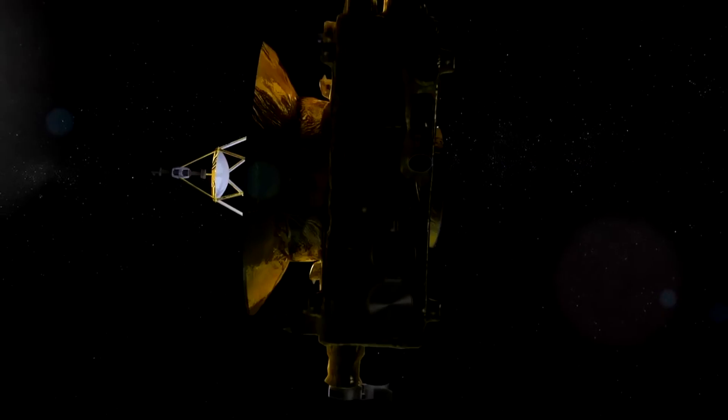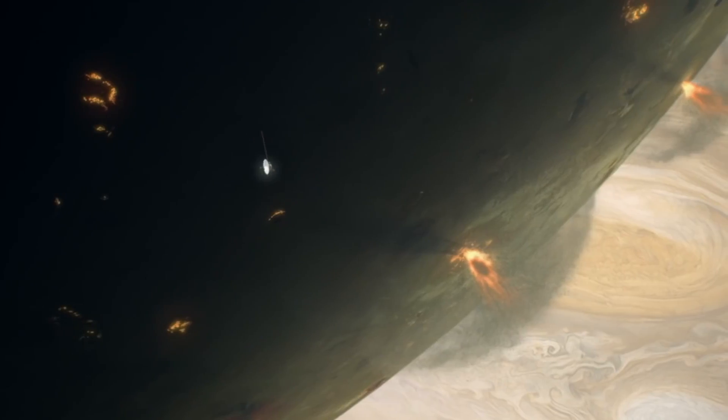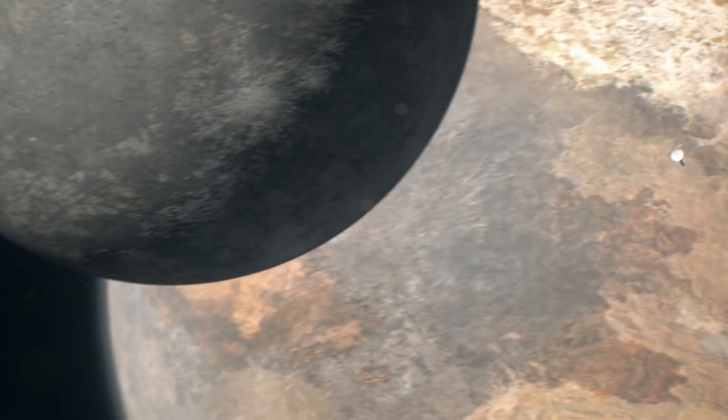New Horizons completes our first look at the solar system. As human beings, we've sent satellites to every planet in the solar system; we've been to asteroids and comets. But we've never been to a Kuiper Belt object — we've never been as far out as Pluto while still imaging. This is the last big thing that the human race gets to see in the solar system, so this is really big.